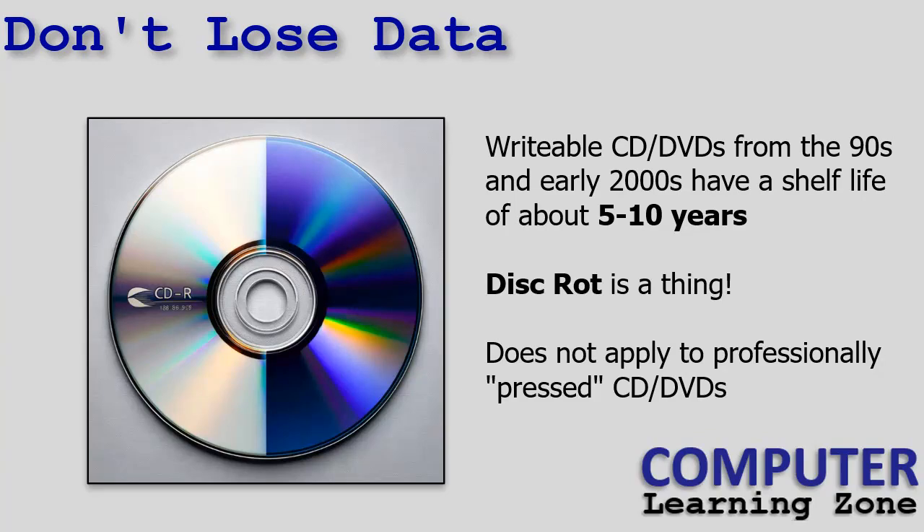The problem is that CDs and DVDs — and when I say CD, I mean CDs and DVDs — the rewritables that were produced back in the 90s and early 2000s only had a shelf life of about 5 to 10 years, which I didn't realize at the time.